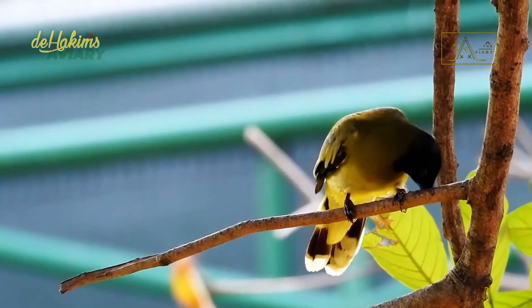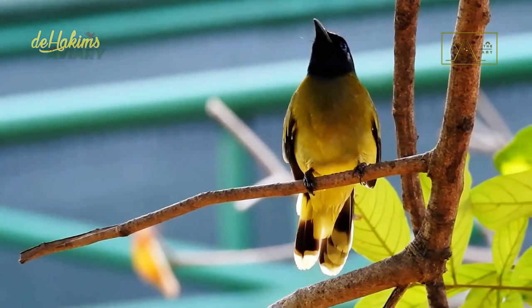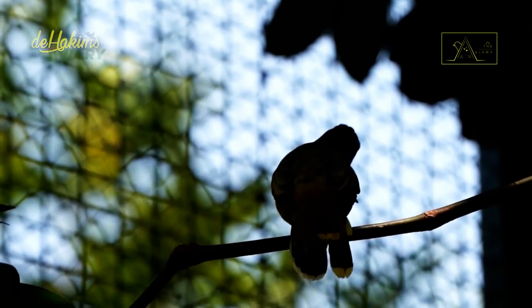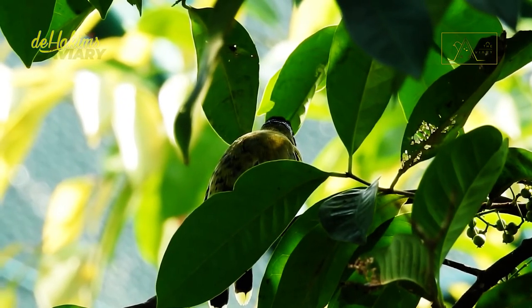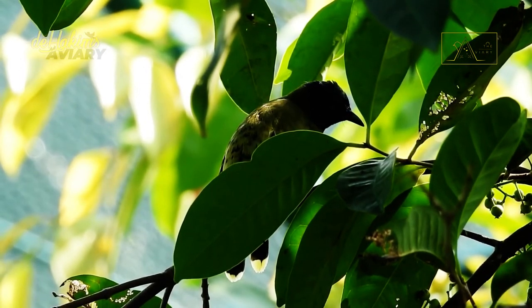When the breeding season arrives, the male black-headed Bulbul will show their readiness by chirping loudly. They also become aggressive, even to the point of attacking other birds who dare to enter their territory. On the other hand, female black-headed Bulbuls show their readiness to mate by flapping their wings and emitting a soft chirp.